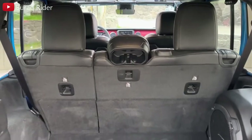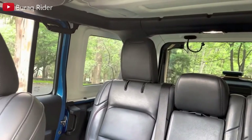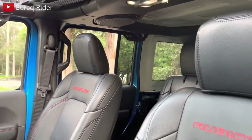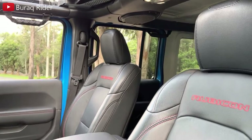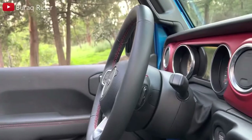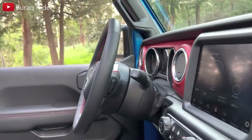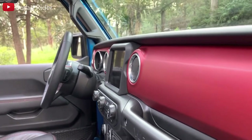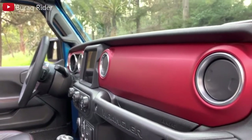Though there are many controls, the layout is refreshingly intuitive. The slender pillars and square windows greatly reduce blind spots. The driving position is fairly upright, but there's a useful range of adjustment from the seat and steering wheel. The soft top's new design makes it easier to remove than the previous Wrangler's. Because of the Wrangler's high stance, most people will need to use the grab handles to get inside.